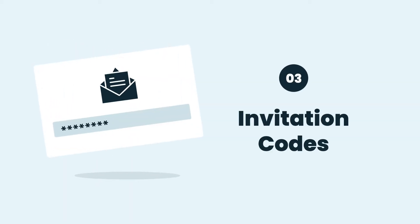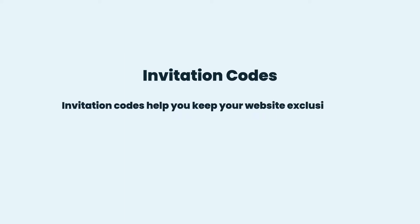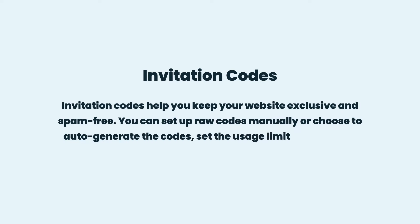Invitation Codes: Invitation codes help you keep your website exclusive and spam-free. You can set up raw codes manually or choose to auto-generate the codes, set the usage limit, expiry date, and even import the codes.